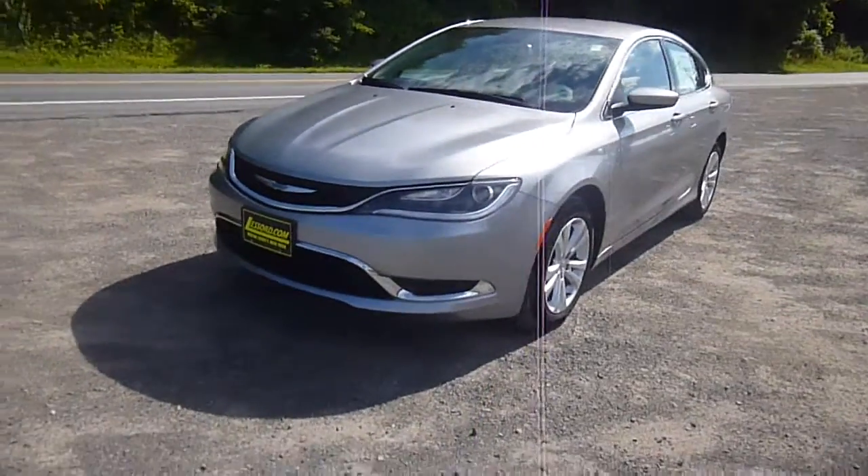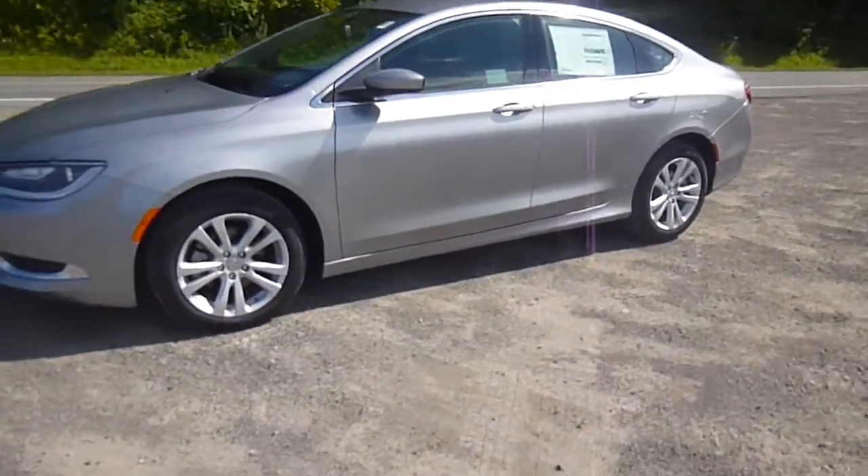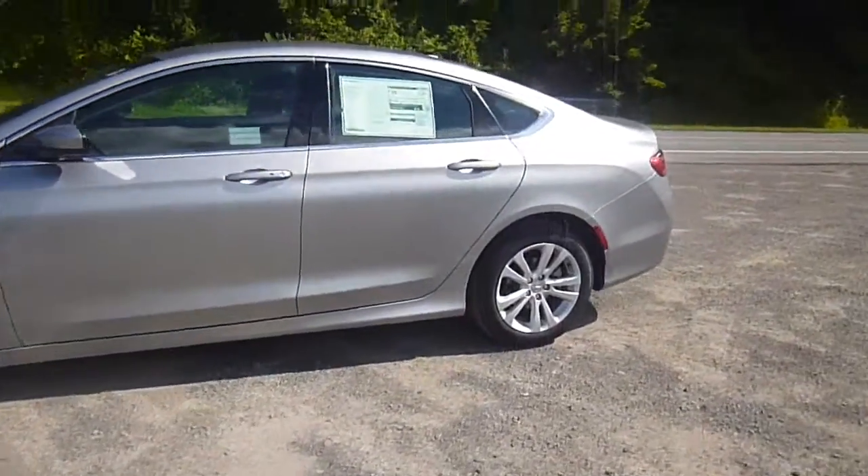Hey everyone, I'm over here at Lasord Chrysler Products in Sodus, New York, looking at a brand new 2015 Chrysler 200 in billet silver. This is the limited trim.